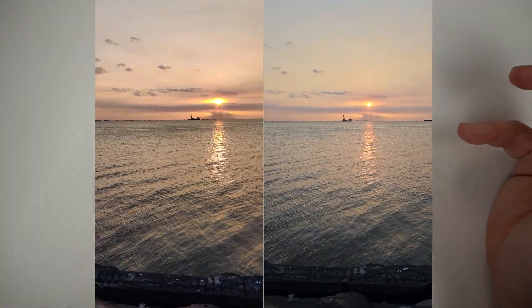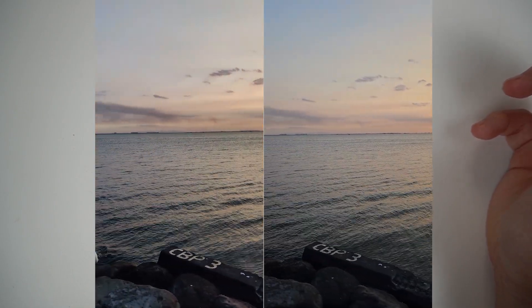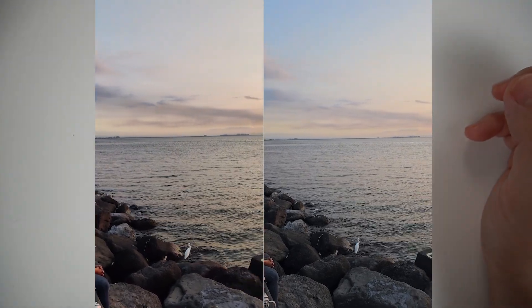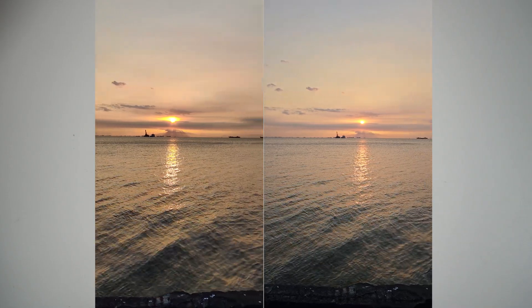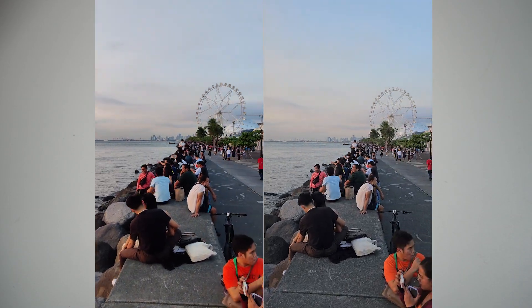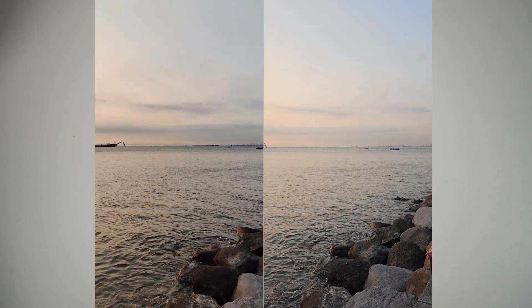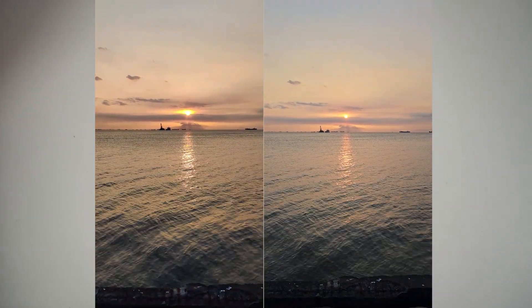Let's compare both videos captured using the rear camera — 4K video. Nagpan-around lang tayo dito sa Manila Bay. And yeah, definitely, pagdating sa video, there's no doubt — seems to me na mas maganda ang capture ni Samsung pagdating sa video. It gives me a lot more cinematic effect.